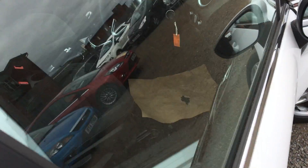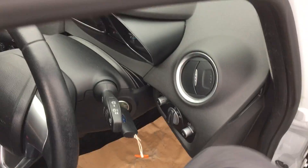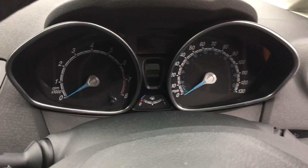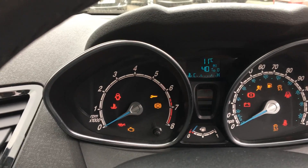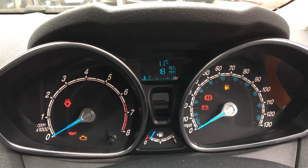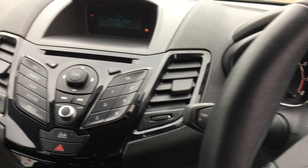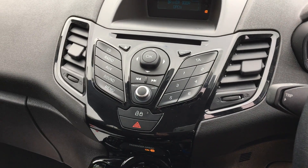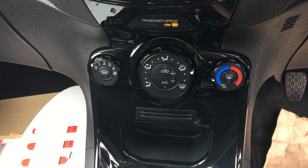Let's take a look at the driver's seat. Electric windows, electric mirrors. That's the current mileage. Got a radio with Bluetooth and USB connectivity, and front and rear heated air conditioning.